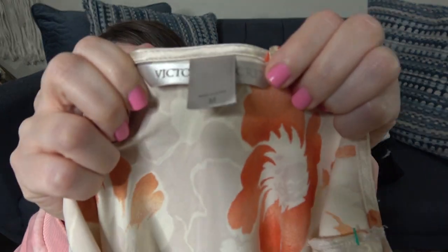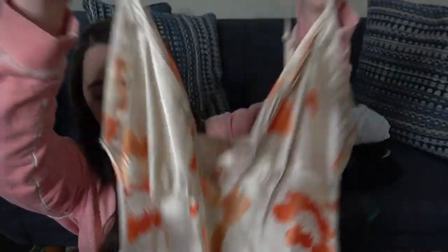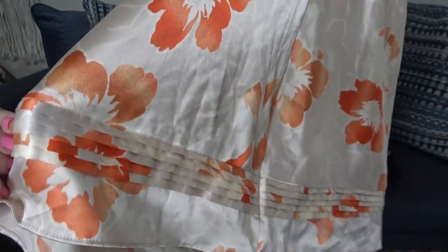I definitely picked this up — if I had to put a bet on what would sell first, I'm betting it would probably be this. It's Victoria's Secret, size medium, and it's just a slip dress. Really pretty — it has an orange floral print and also a ribbon tier detail. I'll probably list this at $20 or $25. I've had really good luck selling Victoria's Secret slip dresses; they usually don't sit long at all.